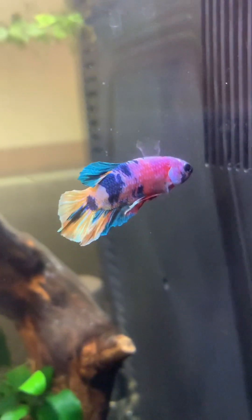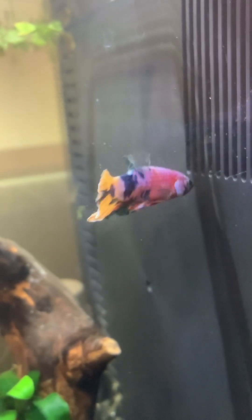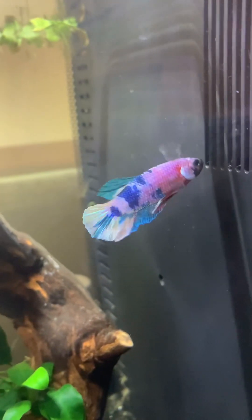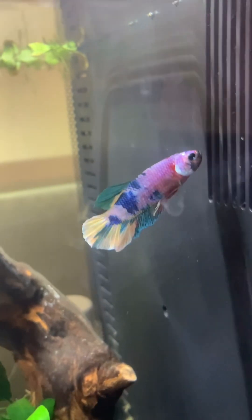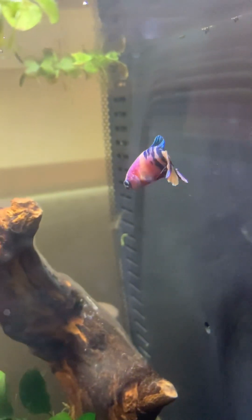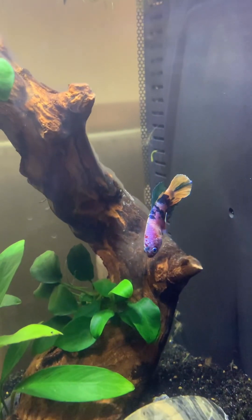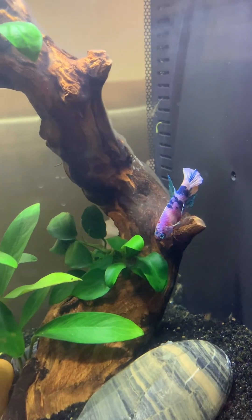They still might change color because they're still new, but they might stay here. Did you feed already? Yeah, but I'm going to get more food for him because that's a meal.